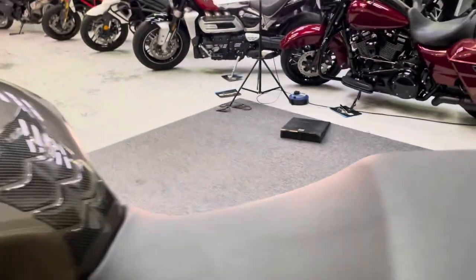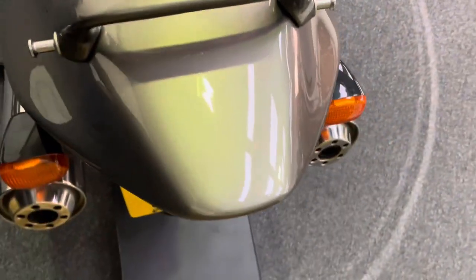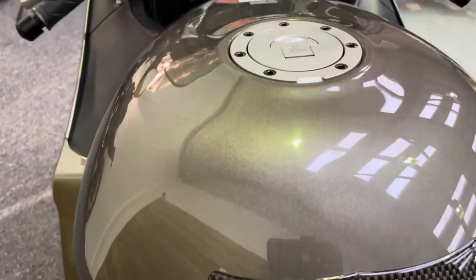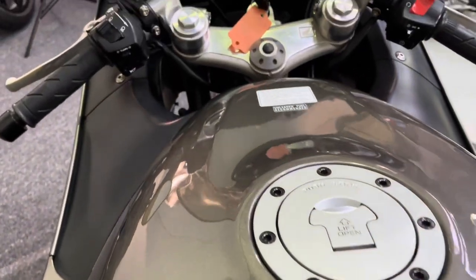There's the other side of that carbon fibre Dymag rear wheel. The top of the bike all unmarked as well. Got that HRC tank pad and the petrol tank there, all absolutely pristine.